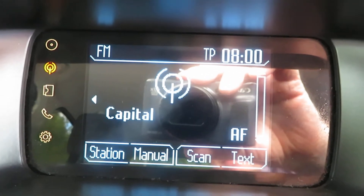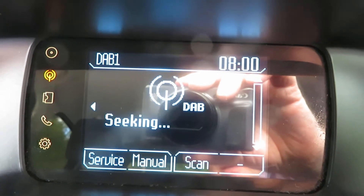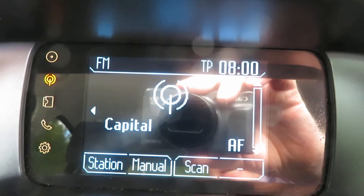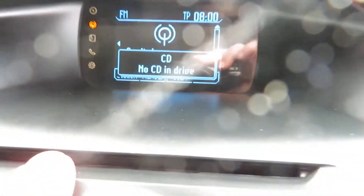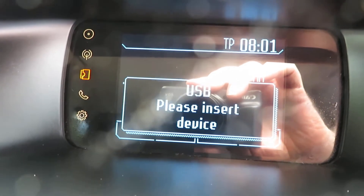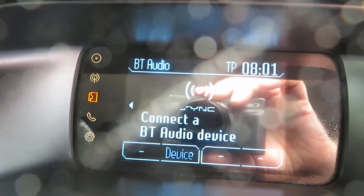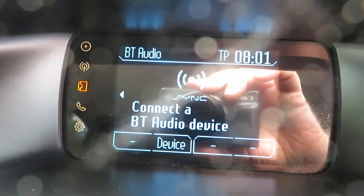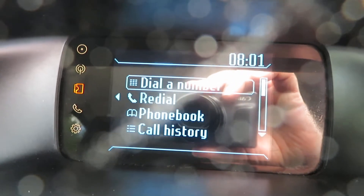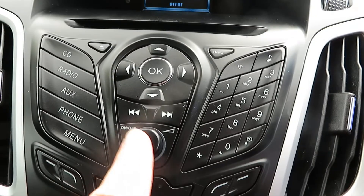The infotainment system has FM stereo, AM, and DAB radio, a single CD slot, and an auxiliary point. There's no USB device currently connected. It also has Bluetooth phone connectivity and is currently searching for paired phones.